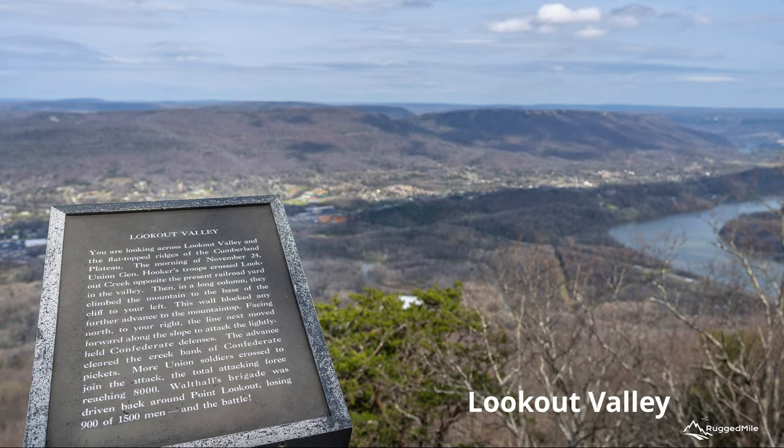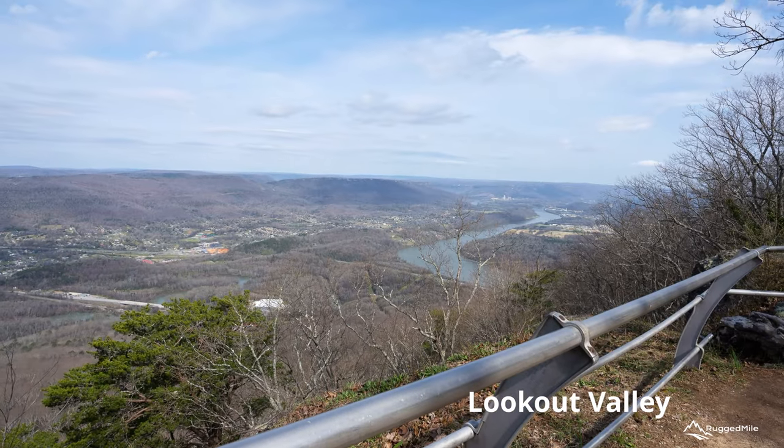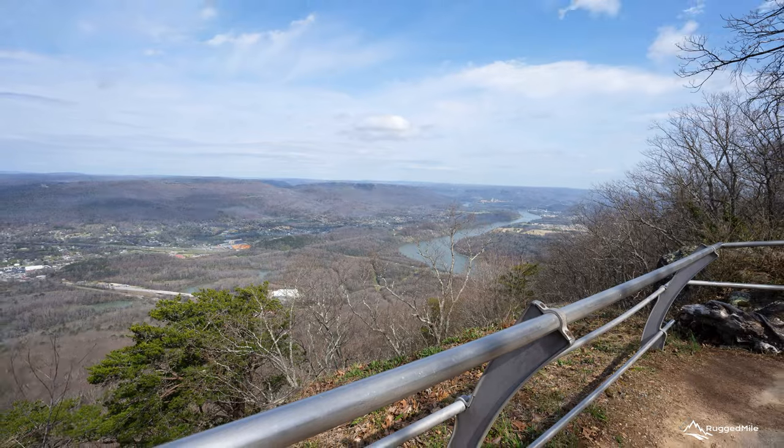As you continue on, take in some more scenic views as you look across Lookout Valley to the flat-topped ridges of the Cumberland Plateau.